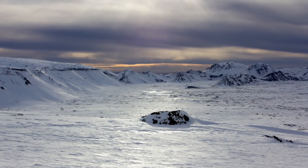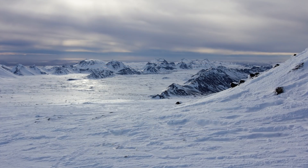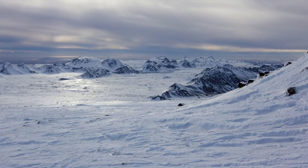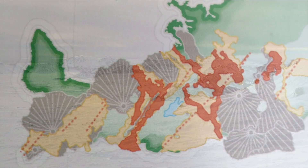But the lava that flowed from it was partially flowing underground, coming up here and there on the mountain, giving it this well-formed shape.